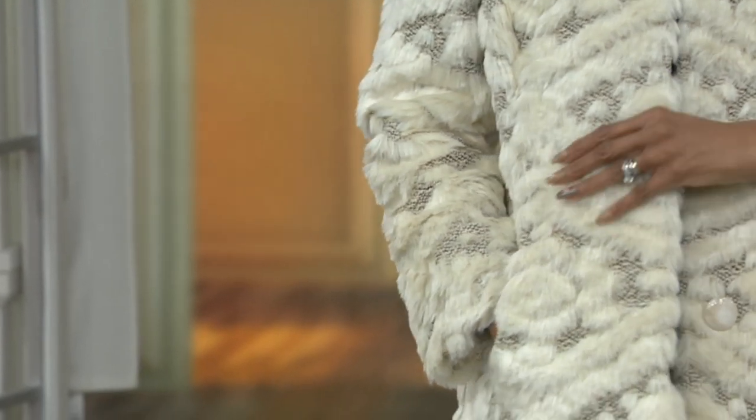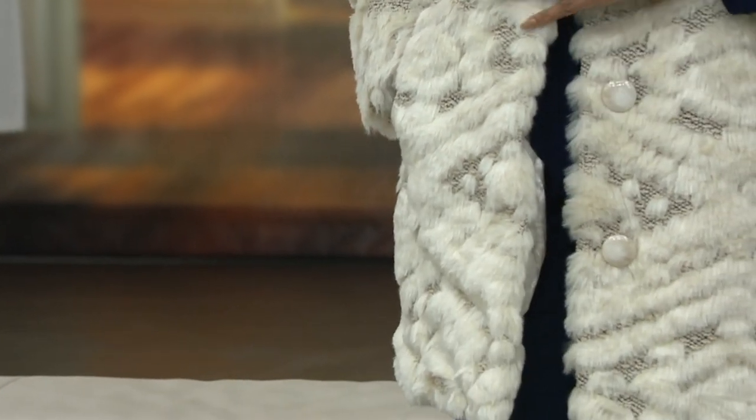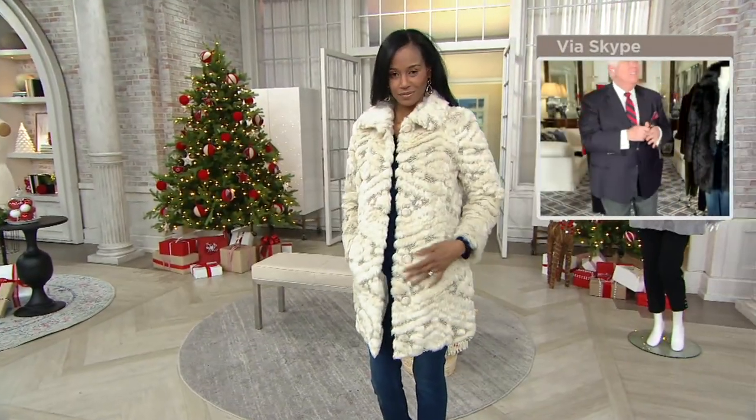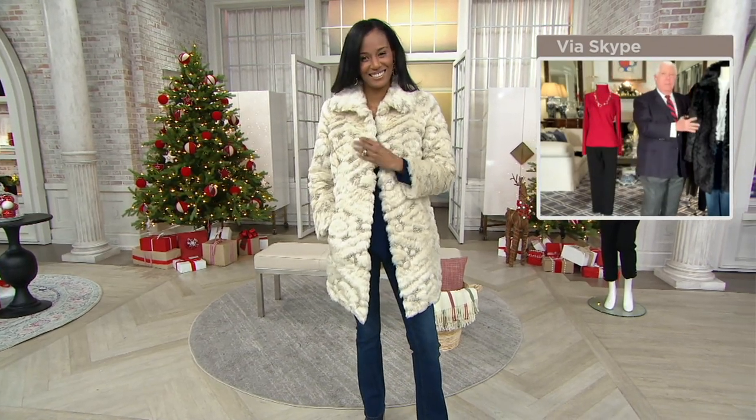Now, do me a favor — when you get this coat home, don't throw it on the table. You'll get in trouble. I invite you to continue to place your order for this jacket. Don't miss out on it.